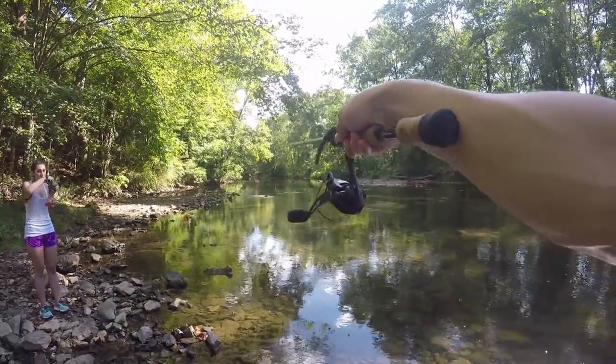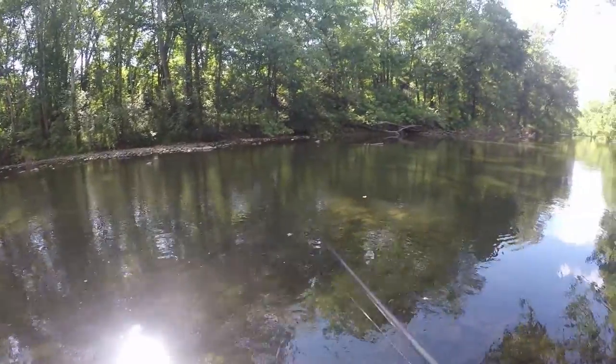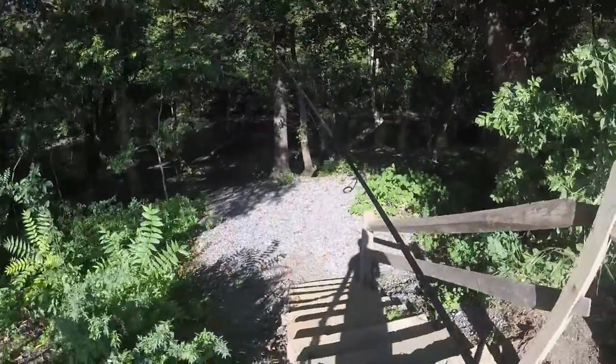There's springs dumping in right up in there — kind of cool. All right, one more cast. All right, next spot.